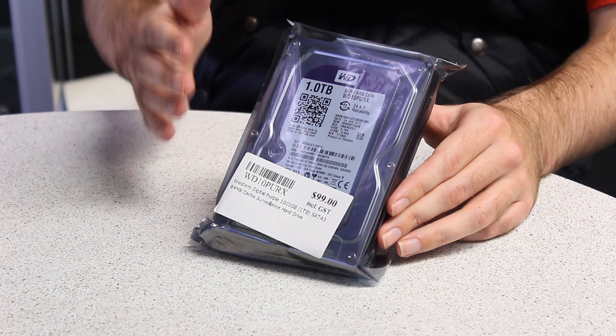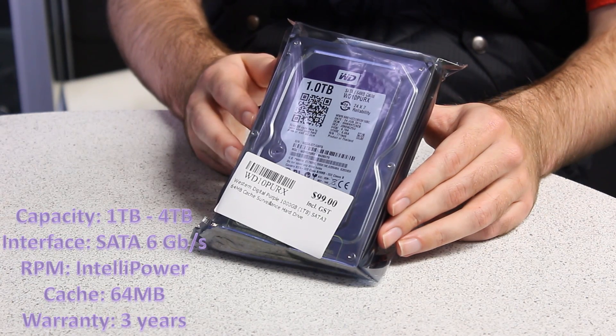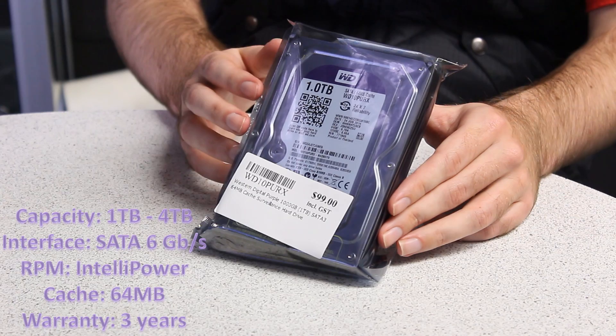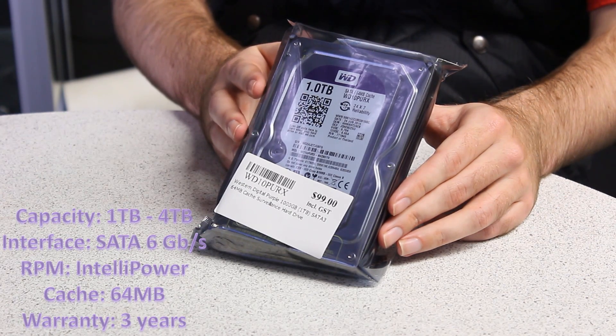Now it comes in either a one terabyte or four terabyte storage size, also SATA 6 gigabytes a second, IntelliPower spin speed so it'll vary, and a three-year warranty. All models will come with a 64 megabyte cache.